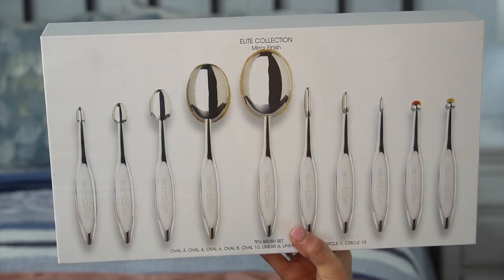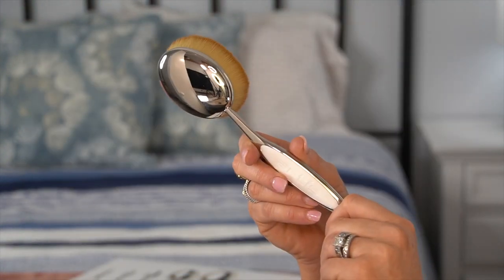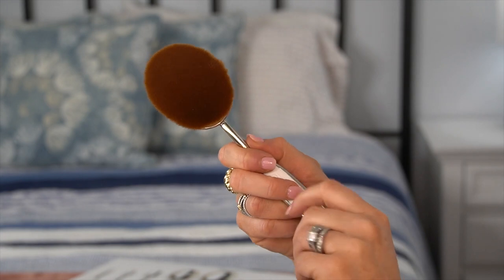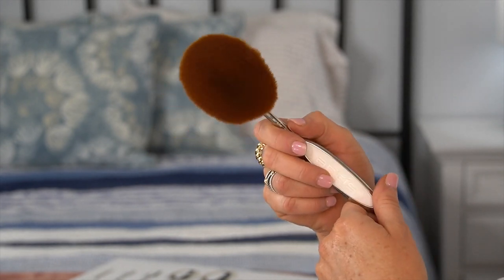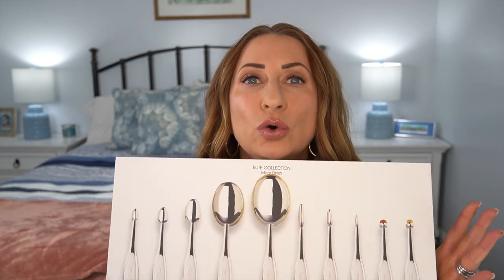Number 8 is a splurge item — I was shocked so many of you bought this. It is the Artiste Elite brush collection. I already owned one of these and loved it for foundation. The set is normally around $310 but was marked down on Sephora's site to about $215, and then I had a 20% off discount, which made each brush under $20. I use almost every brush in this set daily and absolutely love it.